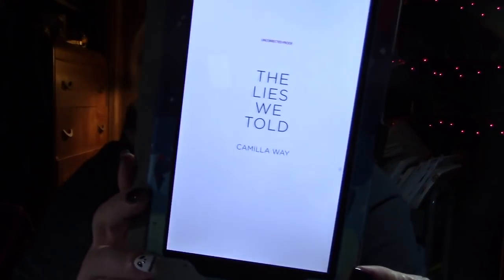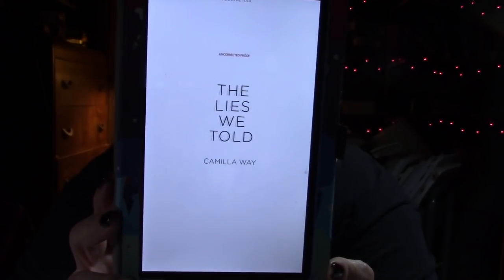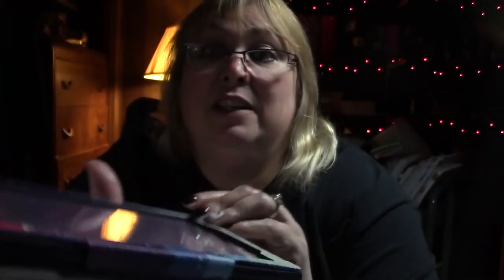Then last night I finished The Lies We Told by Camilla Way. I got this from NetGalley for review - it was a five star. This is a psychological thriller and oh my god, I could not put this down. The review is on my channel, on Goodreads, and on my blog. Go watch the video - it was awesome.